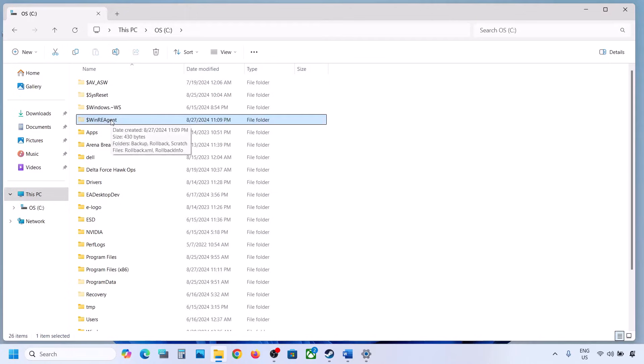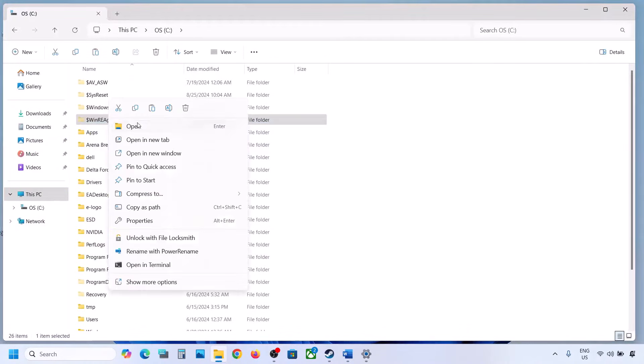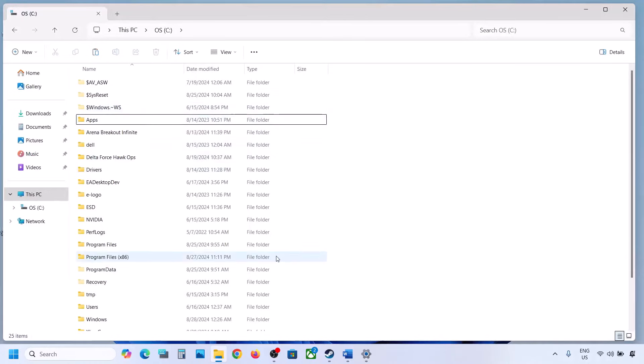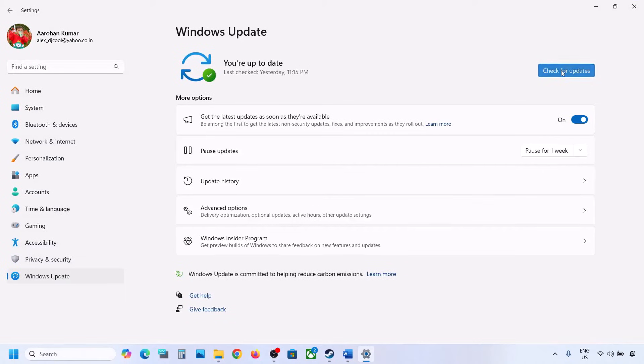If you still don't have this folder, you can skip this step and follow the next one. But if you do have this folder, create a backup by copying it to the desktop. Once you have the backup, delete the original folder from the C drive. Then open Windows Settings, go to Windows Update, and click Check for Updates or install the update.